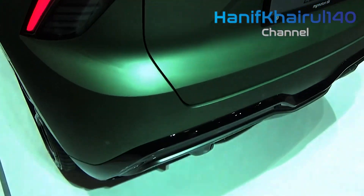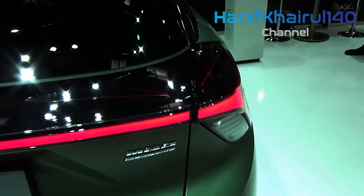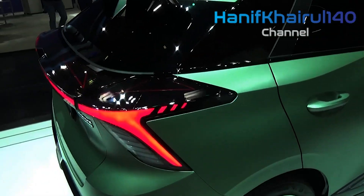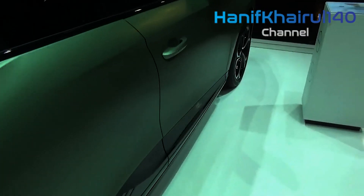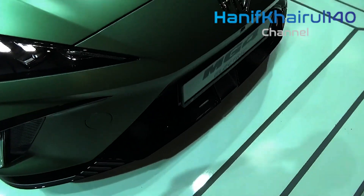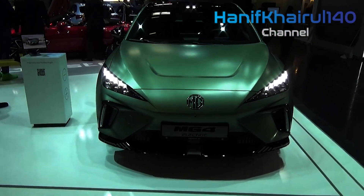The MG4 XPower is different. It's a dual-motor all-wheel drive EV rocket ship producing 320kW and a stonking 600Nm. It's capable of blitzing the 0-100km/h sprint in a supercar-nudging 3.8 seconds, thanks to a dedicated launch control feature.